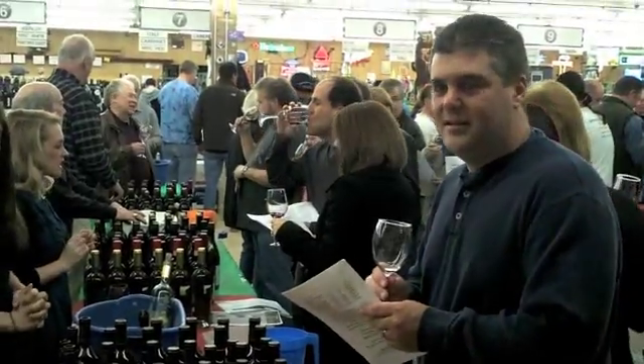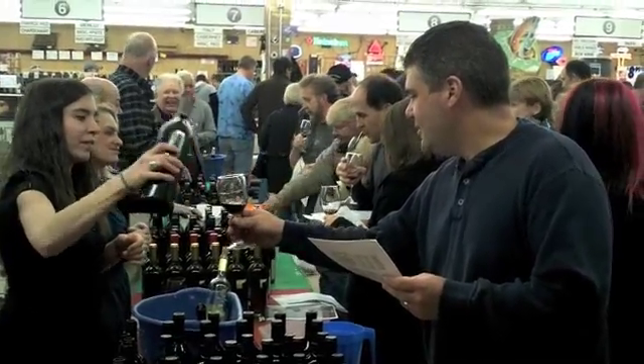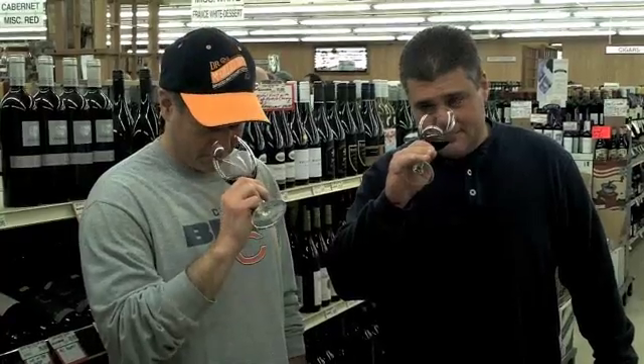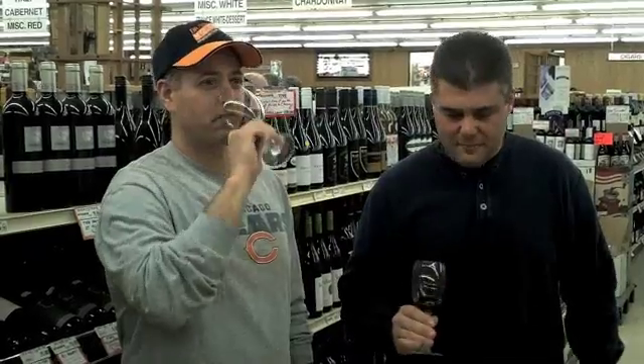Brian, let's get some Fess Parker Big Easy. We are at the Fess Parker Big Easy Syrah. I think Brian's had this before, although this may be a new vintage. This is 2007 — I had the '06. I think it's a new label. In honor of the great Fess Parker, who passed away recently.